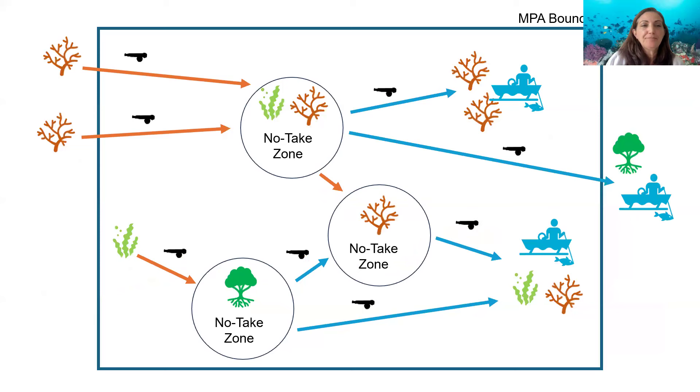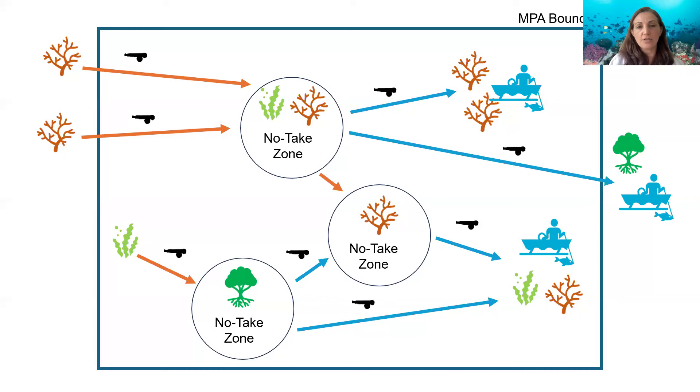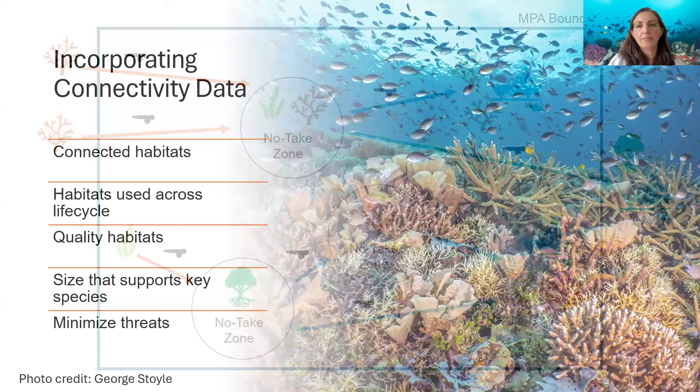When taking this approach to a network effect, this is an example of potential zoning within an MPA — zoning of no-take zones or any other area-based management approach — selecting areas that have high import, high export, that are connected to one another, and also connected outside of the no-take zones, so that they are replenishing not only themselves within those no-take zones, but also providing a broader benefit to the area, to the fisheries, to the ecosystem collectively.